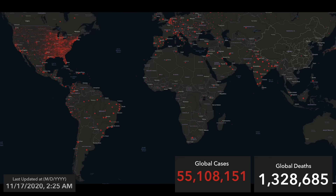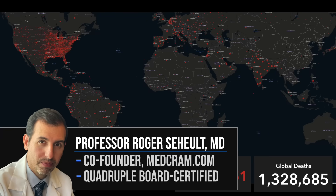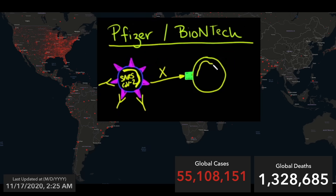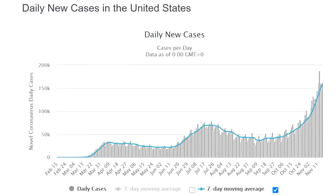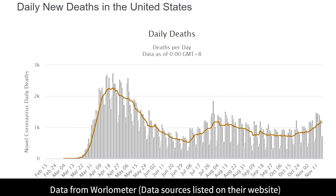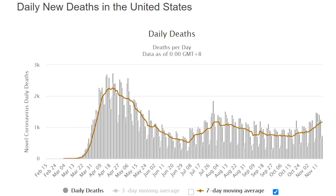Welcome to another MedCram COVID-19 update. We talked about the Pfizer-BioNTech vaccine last time. This time we're going to talk about the Moderna vaccine. Cases are still going up in the United States, and the daily deaths are increasing as well.